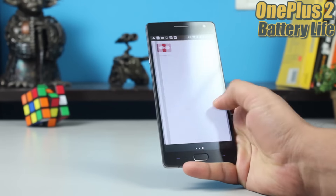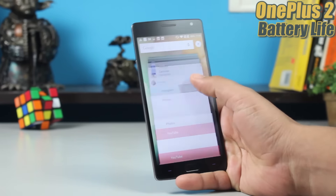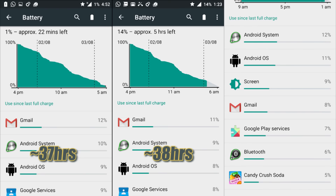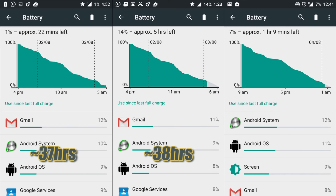Does the phone heat up? In prolonged gaming sessions it does warm up to the hand to an extent, but it doesn't get very uncomfortable — nothing too drastic like we've seen with the Xperia Z3+. After about an hour or 45 minutes into a Modern Combat session you will feel heat in your hand. Only when a gaming session was interrupted by a phone call and we put the phone to our face did it get uncomfortable; otherwise we had no issues at all.